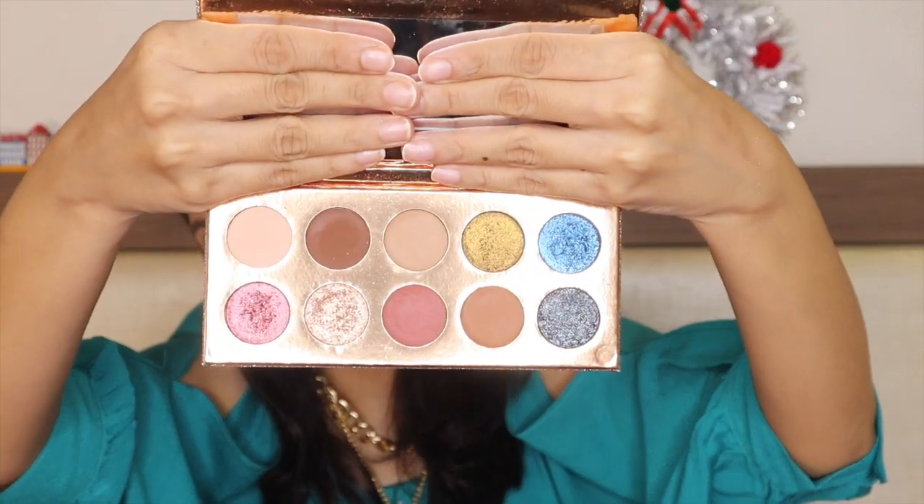The next eyeshadow palette is the Dose of Colors Francation Palette — I love this palette so much. The packaging is gorgeous, the matte eyeshadows are decent, but I really love it for the glitter and shimmer shadows which work amazingly as toppers. When I first used it I thought I need a backup of this one — it elevates eye makeup so much. I'm really happy to have this palette and it's unlike anything else in my collection.